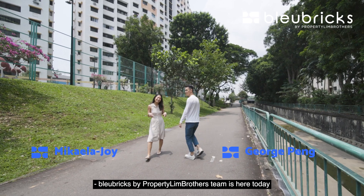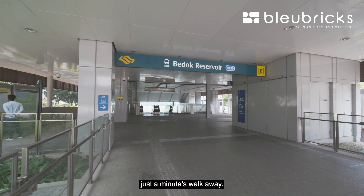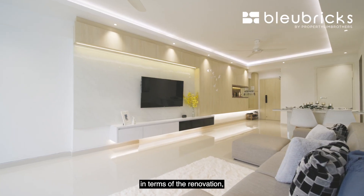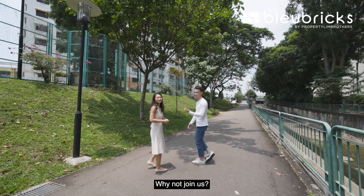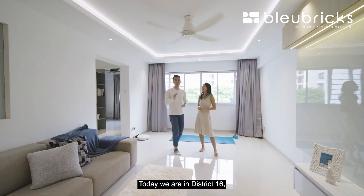Property Lim Brothers team is here today in Bedok Reservoir. One of the youngest clusters in the vicinity is right behind us — Bedok Reservoir MRT station is just a minute's walk away. We are heading up to these four-room units where the owners pumped in about $60,000 in renovation. It's in totally move-in condition — can't wait to show you the place, so join us and let's go.